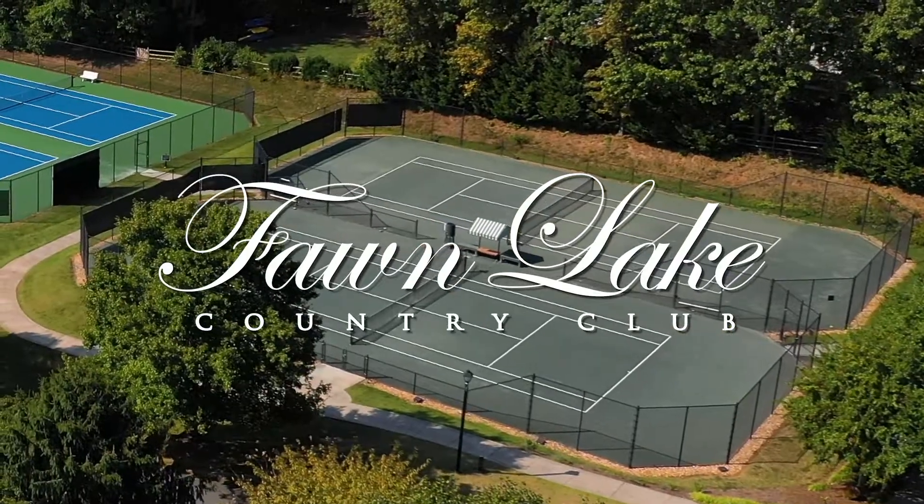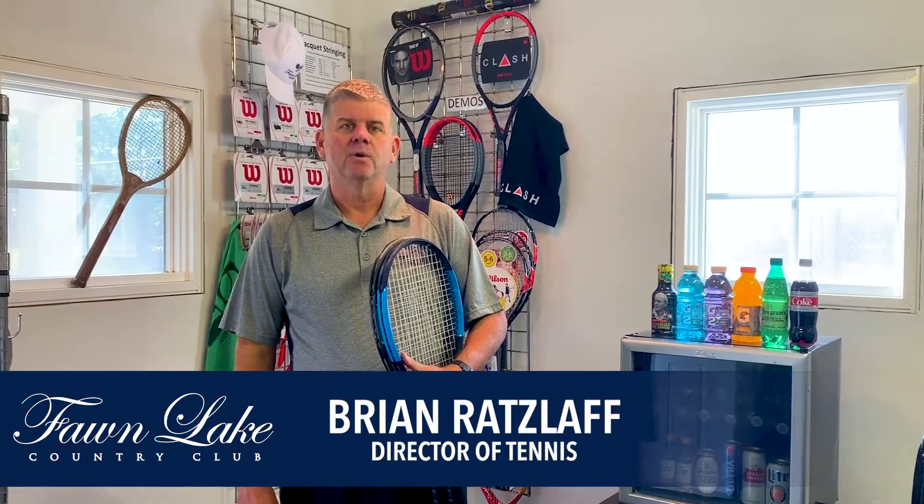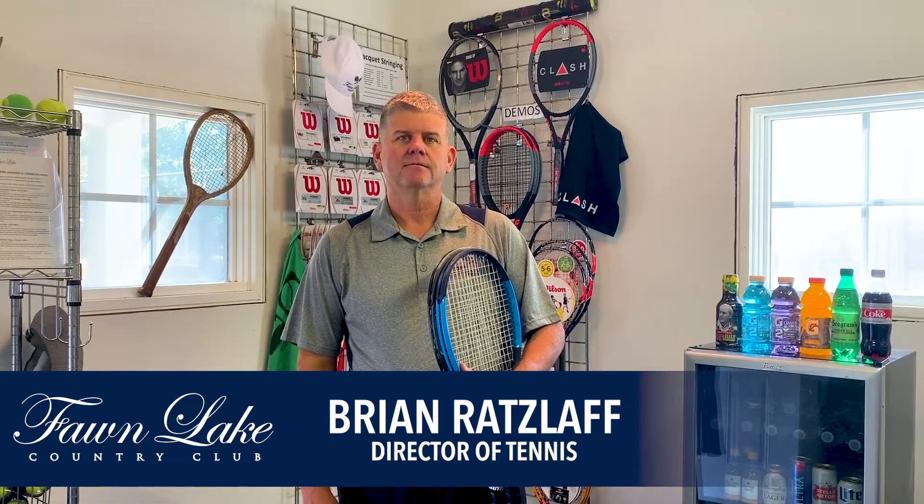I'm Brian Ratzloff, USPTA Elite Professional and Tennis Director here at the Fallen Lake Tennis Center. Welcome to this edition of Tennis Tips. Today I'd like to talk a little bit about racket selection — how to choose a racket.